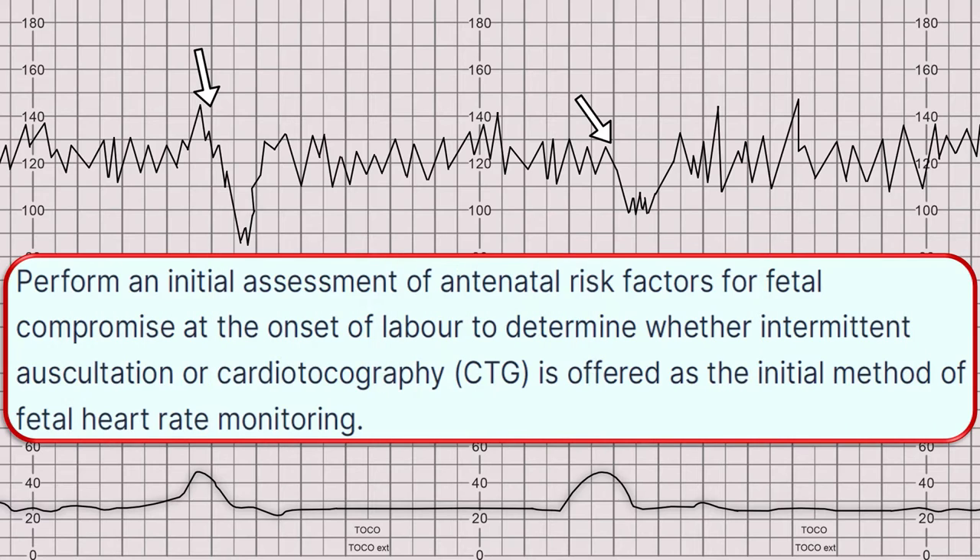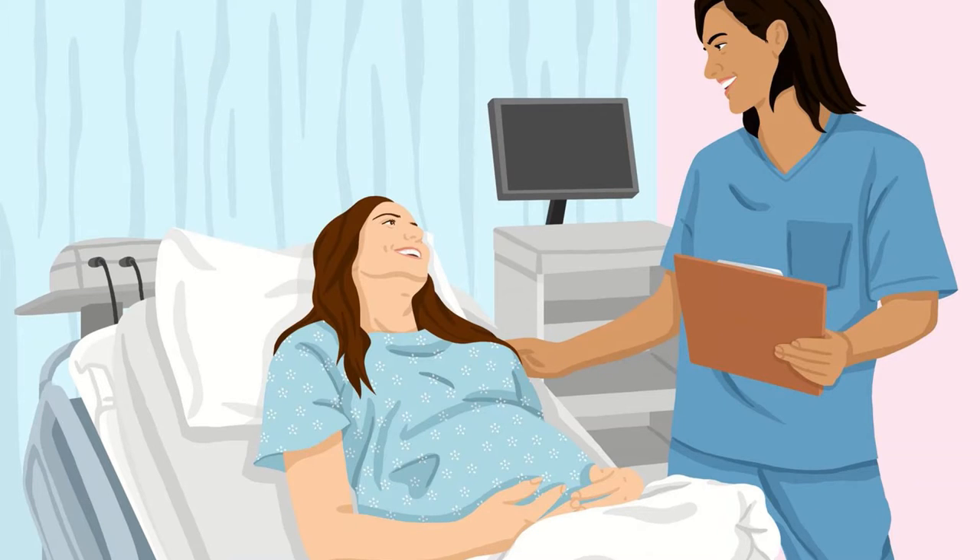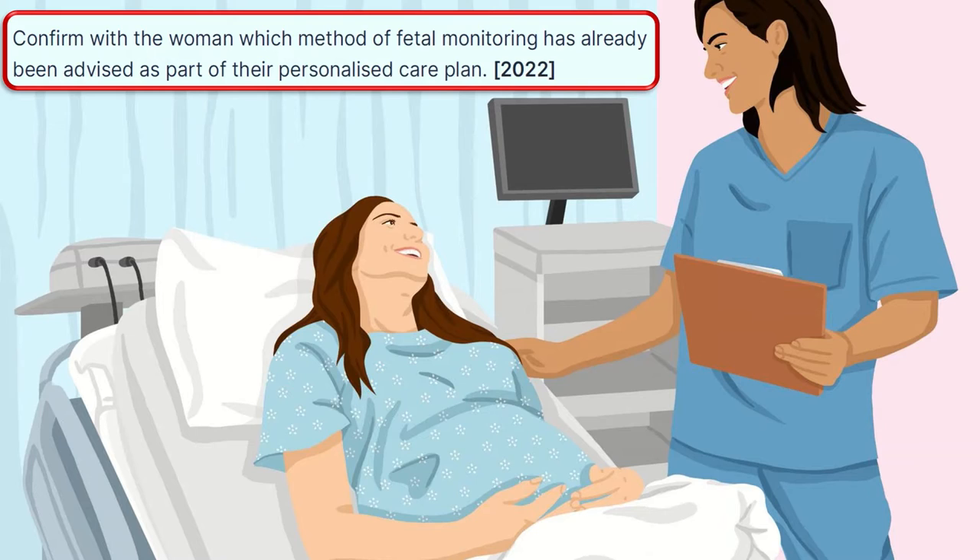Perform an initial assessment of antenatal risk factors for fetal compromise at the onset of labor to determine whether intermittent auscultation or CTG is offered as the initial method of fetal heart rate monitoring. That depends upon the overall clinical picture and the risk factors of the woman and her baby. Confirm with the woman which method of fetal monitoring has already been advised as part of her personalized care plan.